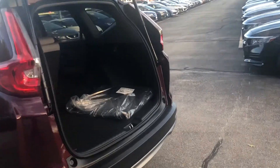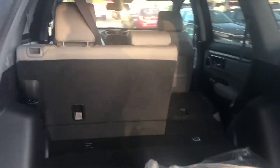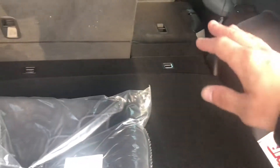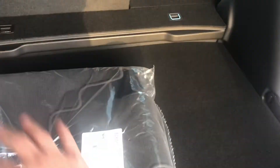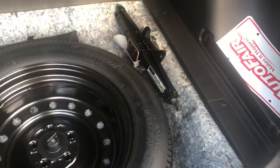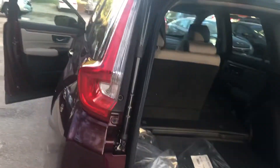The back seats go down in a 60-40 split and get completely flat. If you wanted more storage top to bottom, this does go down a level as well. There's also an accessory tray that could fill this area perfectly. Full spare and all your tools are there, and you do get a capless gas tank as well.